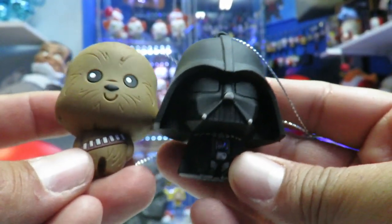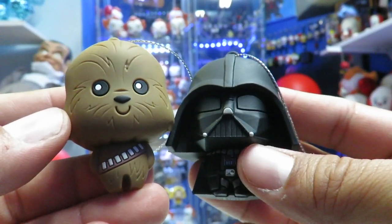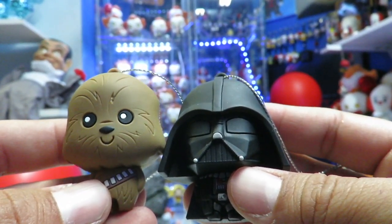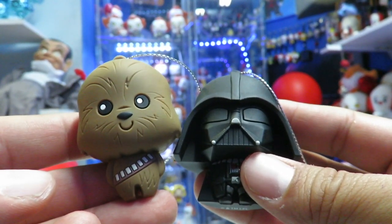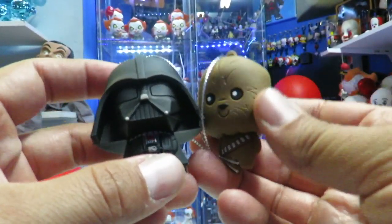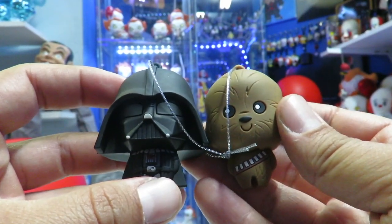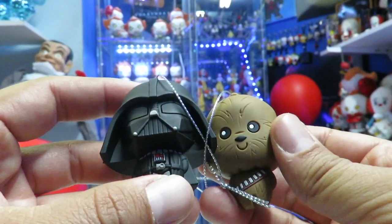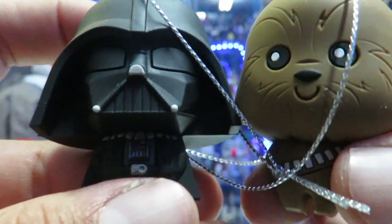Now if you guys want to see more of these videos, let me know in the comments down below. If you guys picked up any of the blind bags — whether it's Disney Princesses, Harry Potter, Marvel, or any of the Star Wars ones — let me know which characters you got. And if your Targets have Christmas stuff out already, let me know what you guys have picked up for your decorations. Stay tuned because there are a lot more videos on the way — Christmas-related, holiday-related, horror-related as well. Thumbs up the video, subscribe if you guys haven't. We'll see you guys soon!